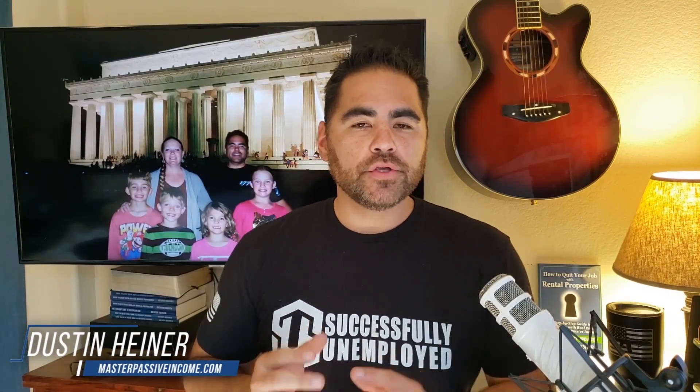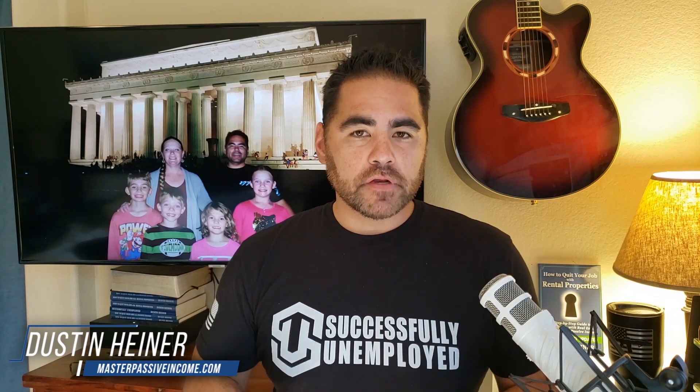What's up, guys? Dustin Heiner here with Master Passive Income, and I want to share with you how you can buy good, profitable income properties. I'm going to give you the keys to what is a good, profitable income property — not just ones that we can rent out, but ones that we can sell in the future that everybody's either going to want to rent or want to buy, and how you're going to make money in passive income.